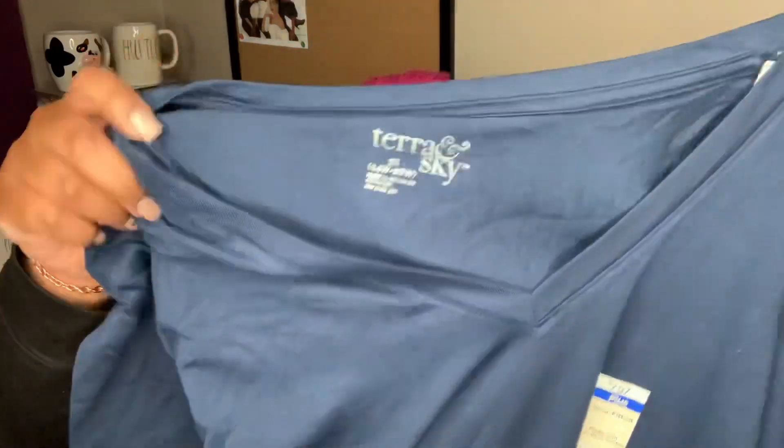At Walmart I also grabbed two of the Tara and Sky V-neck shirts. I love simple V-neck cotton shirts — I picked up a handful at Target a couple years ago and I still have those same shirts. They're very comfortable to wear, whether you're chilling at the house or running errands. It's not a graphic tee; it's a basic solid color semi-fitted shirt made with 58% pima cotton. I got the Tara and Sky V-neck core tee in a 3X, which is a 24/26, and these were $7.97. I got one in navy blue and I'm wearing the green one today.